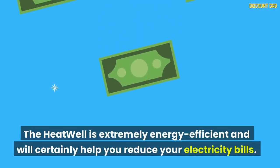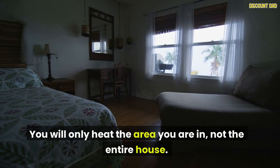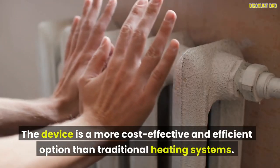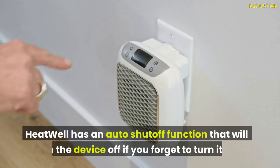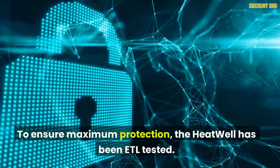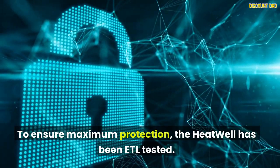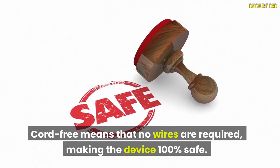The Heat Well is extremely energy efficient and will help you reduce your electricity bills — you will only heat the area you are in, not the entire house. The device is a more cost-effective and efficient option than traditional heating systems. Heat Well has an auto-shutoff function that will turn the device off if you forget. To ensure maximum protection, the Heat Well has been ETL tested. Cord-free means no wires are required, making the device 100% safe.